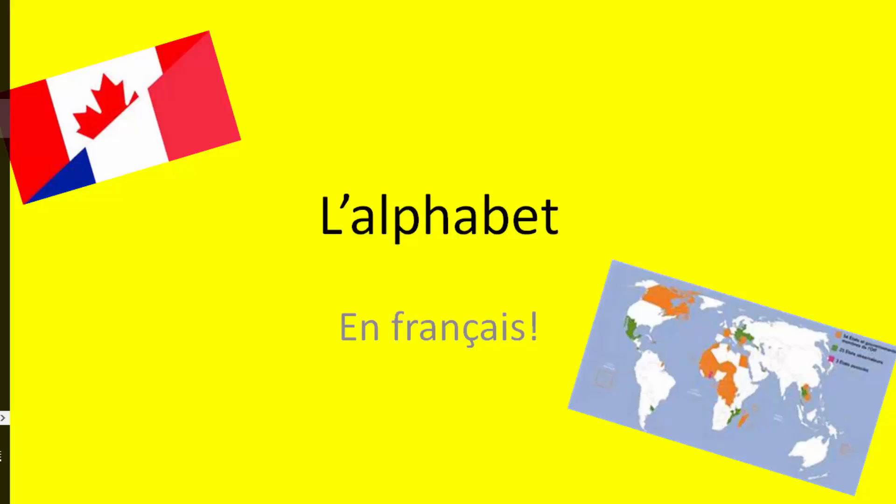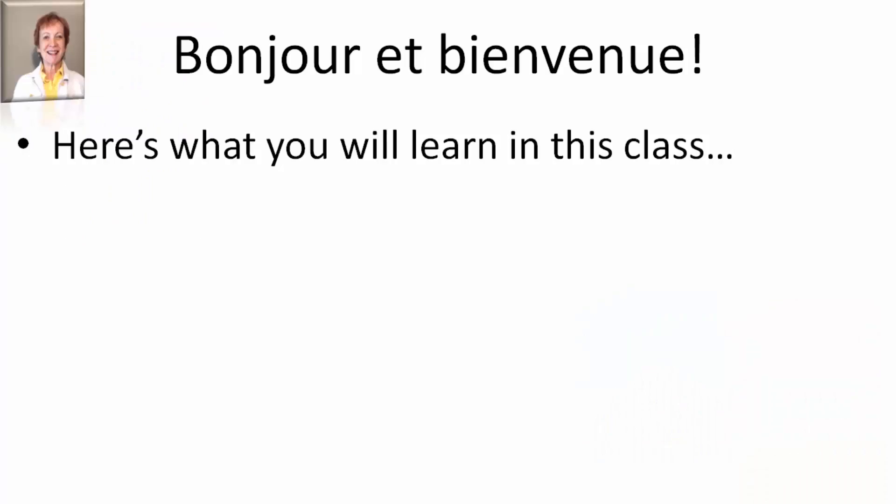L'alphabet en français. Bonjour et bienvenue. Je m'appelle Carol. Here's what you're going to learn in this class.